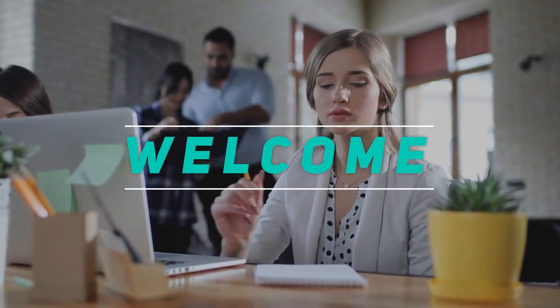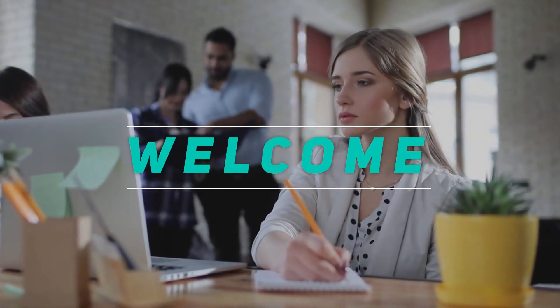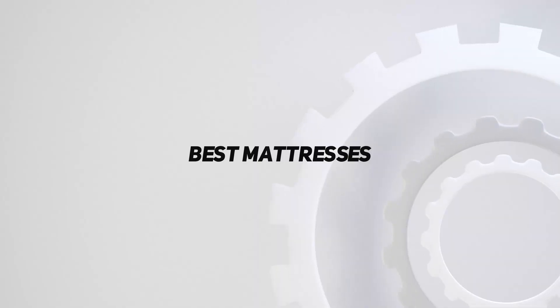Hey, welcome back to my channel. In this video, I'm going to talk about the Top 5 Best Mattresses.